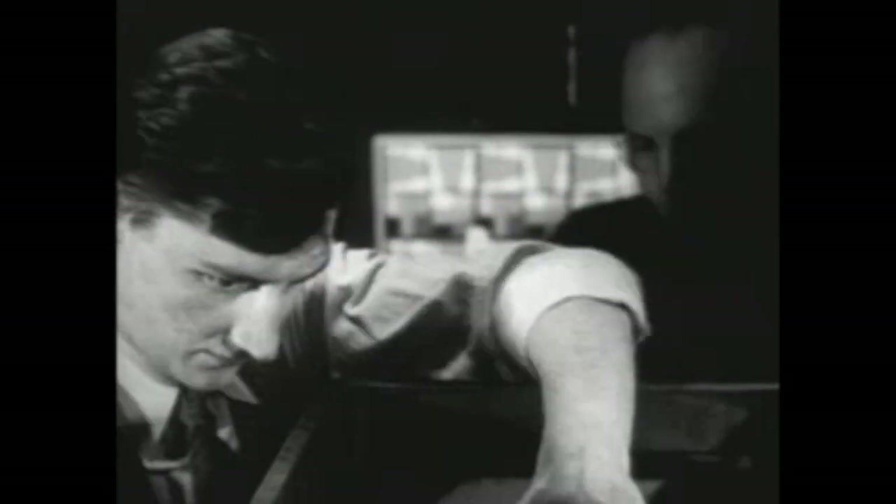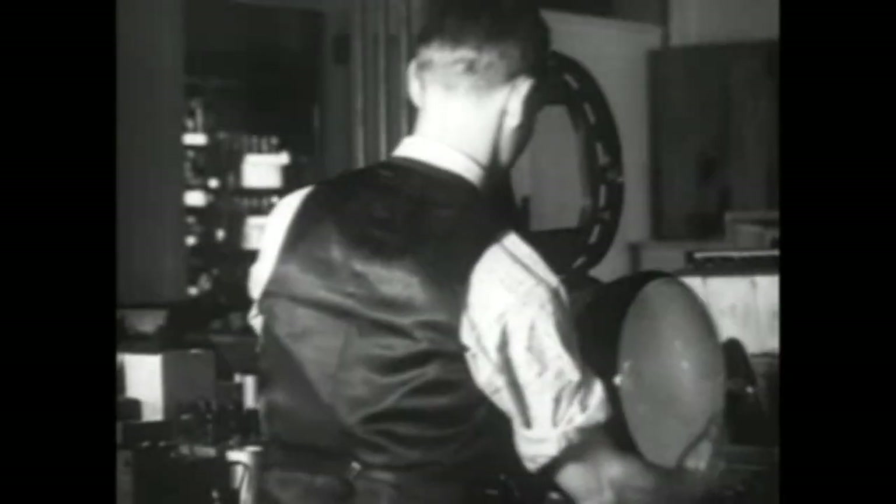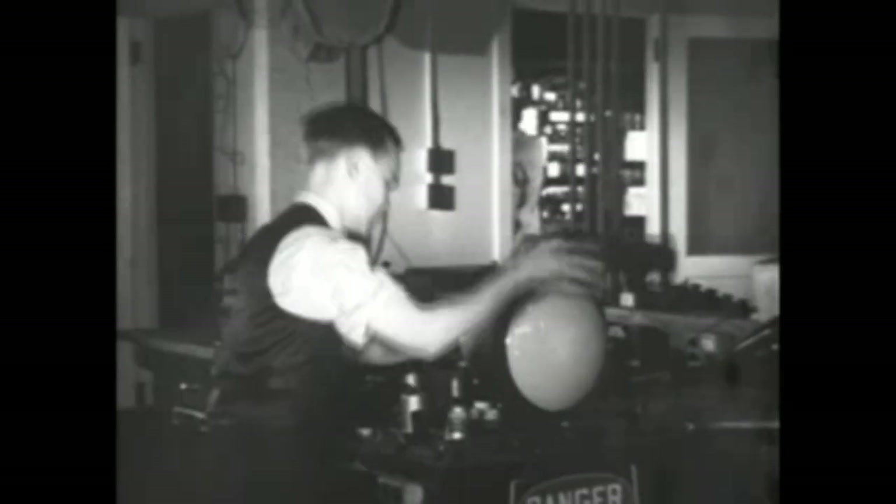The iconoscope is mounted behind the lens in this crude laboratory camera. The lens focuses the image of the experimental chart upon a metal plate in the tube, and the iconoscope turns the image into electricity. In a nearby laboratory, the kinescope tube is inserted. This tube receives the electrical impulses created in the iconoscope tube and recreates the image.